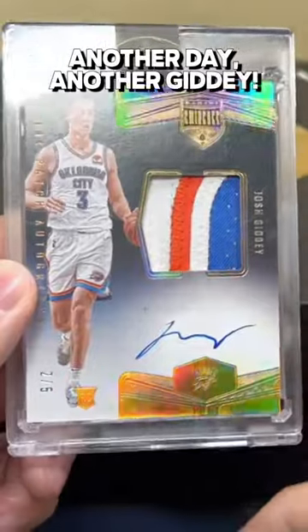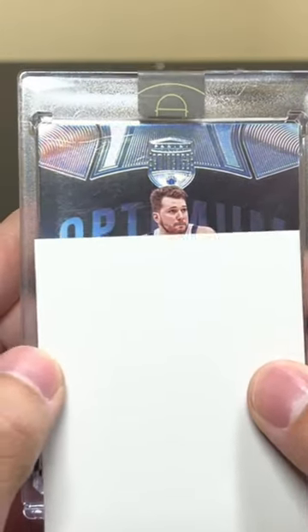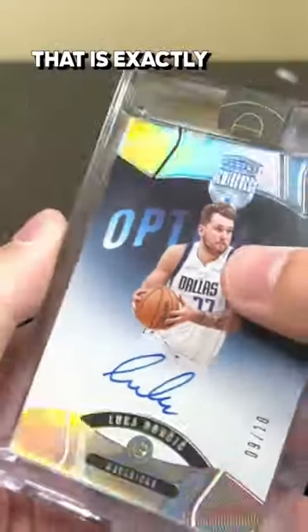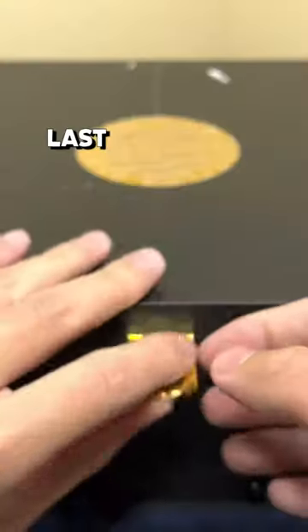Another day, another beauty — that's beautiful. And we know who that is: Luca, 9 of 10, with a diamond. That is exactly what we like to see. Oh okay, and autographs — Jason Tatum, 3 of 5.